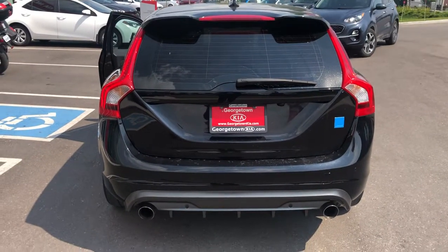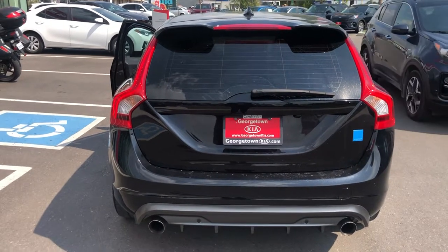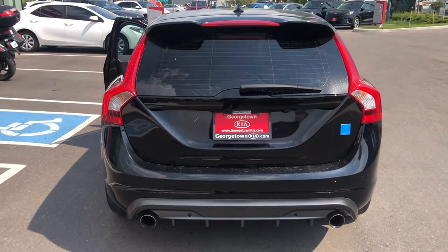Here from Georgetown Kia. Wanted to put together this video for you because I know pictures don't always do justice. Here we have the 2018 Volvo V60 Polestar.